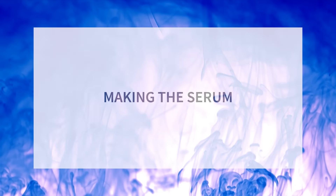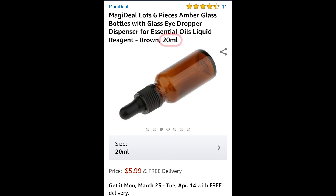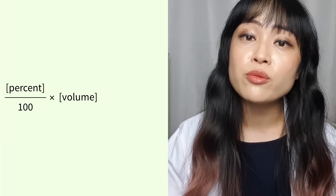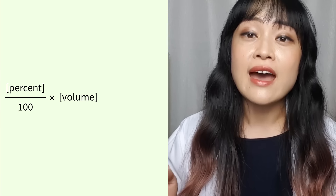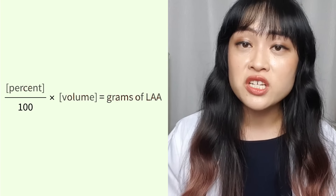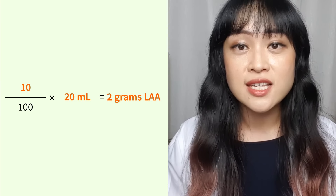Here's how you make your DIY serum. Step one: work out your recipe. Start by figuring out how much serum your container holds in milliliters — you can find this from where you bought the bottle, or use a teaspoon to measure. Then calculate how much L-ascorbic acid you need: take the percentage you want, divide by 100, then multiply by the container volume — that gives you the mass in grams. For example, for 20 ml of a 10% solution, you'll need 2 grams.